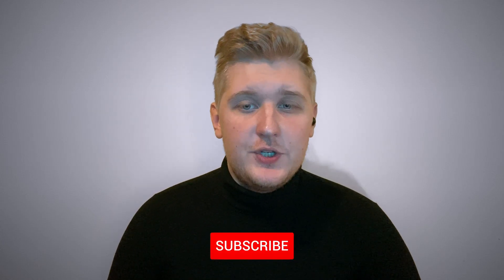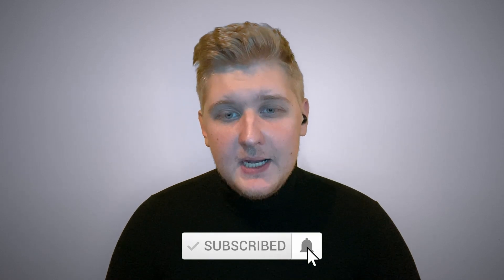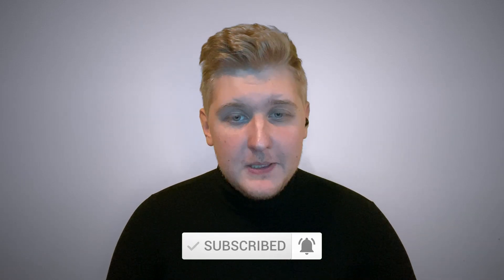Thank you guys for watching. Like the video, subscribe to the channel, and leave a comment down below. I'll be happy to see your feedback. Good luck in trading. See you soon, traders. Bye bye.